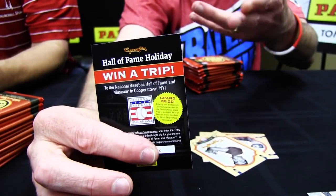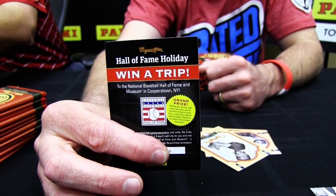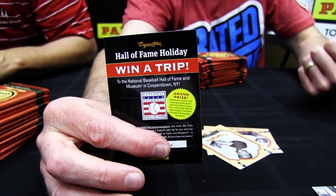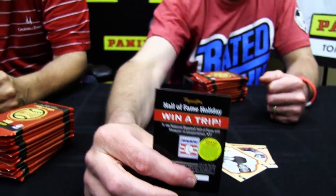Here's the Hall of Fame holiday sweepstakes card — it's inserted in every pack. It's a cross-brand promotion that appeared in Prestige Basketball, Gridiron Football, and now Cooperstown Baseball. There's a code on the card, you go to the website, enter that code, and someone's going to win a trip to Cooperstown. And we are not eligible. In addition to that trip, someone will also win a trip to all three Halls of Fame.